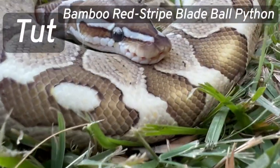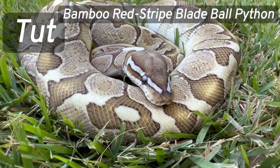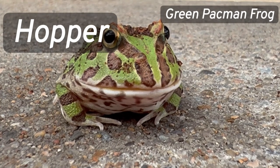I really like Tud's colors and patterns. Hopper is very cute and small for now.